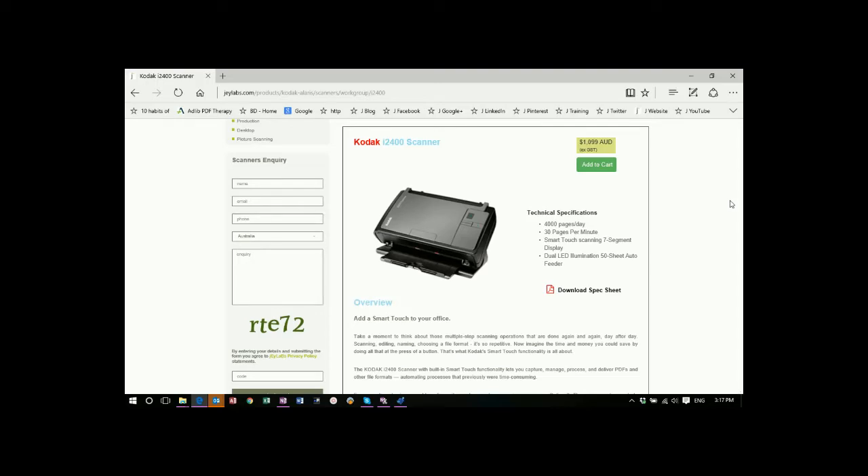Hi and welcome to JLAB's Device Corner. Today we're going to showcase the Kodak i2400 scanner. This little baby scans at 4000 pages per day and 30 pages per minute.